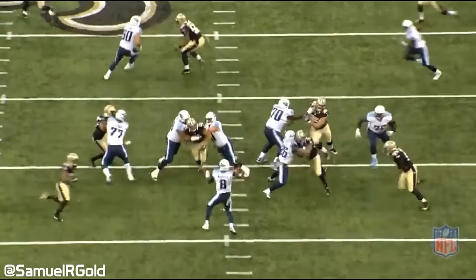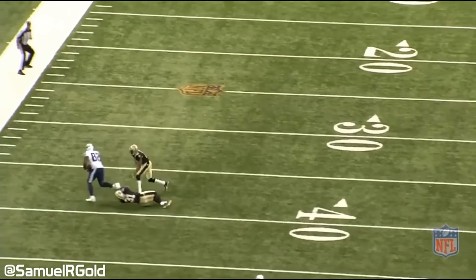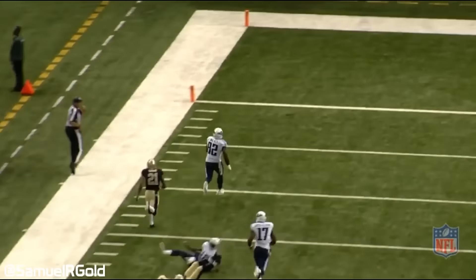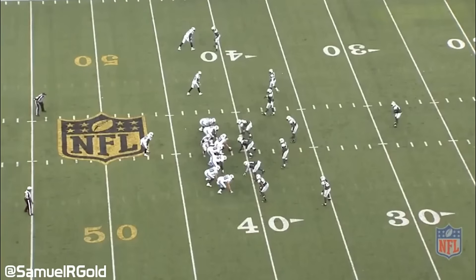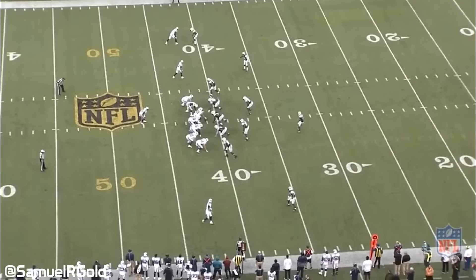The final touchdown we'll look at was against the New York Jets in week 14. Mariota motions outside to the right and runs a slow go route to the end zone up the right sideline. Safety Calvin Pryor, number 25, follows him in man-to-man coverage. Right after the snap, Pryor trips and Mariota catches a wide open pass from the running back for the touchdown.